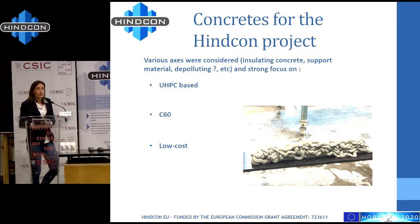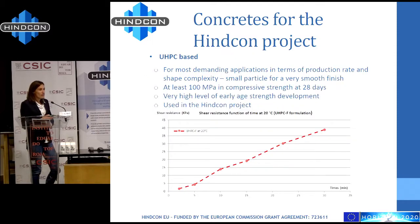The three formulations are: a UHPC-based concrete (ultra high performance concrete), C60, and a low-cost material. Here you can see UHPC-based concrete deposited without a robot — it's not ideal and we need a robot to achieve beautiful shapes. The UHPC concrete is for the most demanding applications in terms of production rate and shape complexity. It has small particles with a very smooth finish, measures at least 100 MPa in compressive strength at 28 days, and has a very high level of early age strength development. This is the most used concrete in the INCON project.